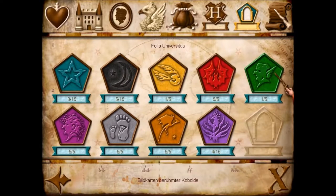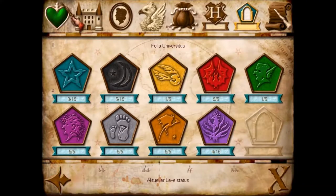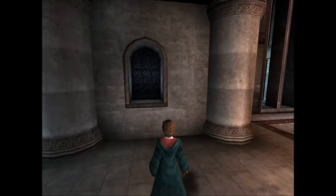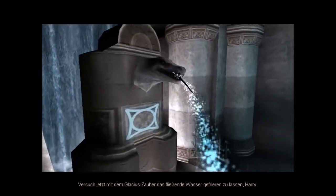Die Kobolde? Ja, berühmte Kobolde. Coole Sache. Wie viele Geheimnisse muss ich finden? Fünf – na logisch, weil fünf Karten. Versuch jetzt, mit dem Glatius-Zauber das fließende Wasser gefrieren zu lassen, Harry.